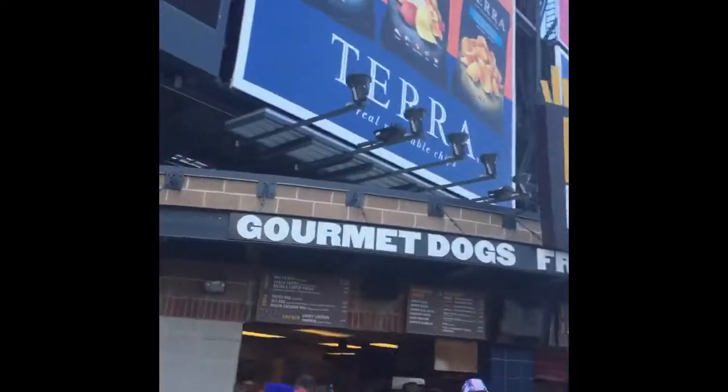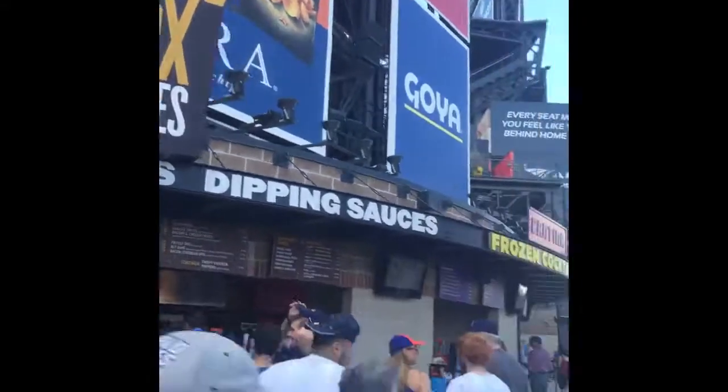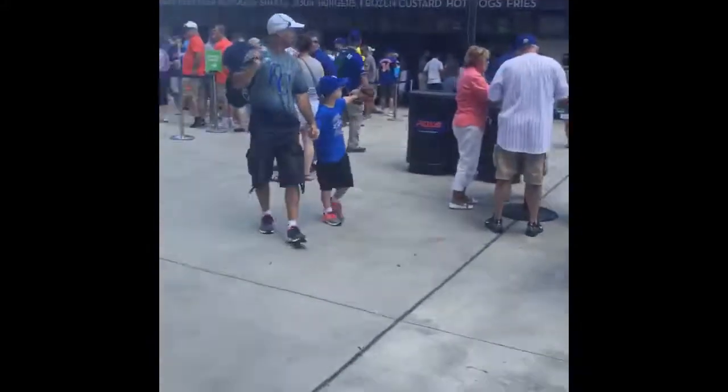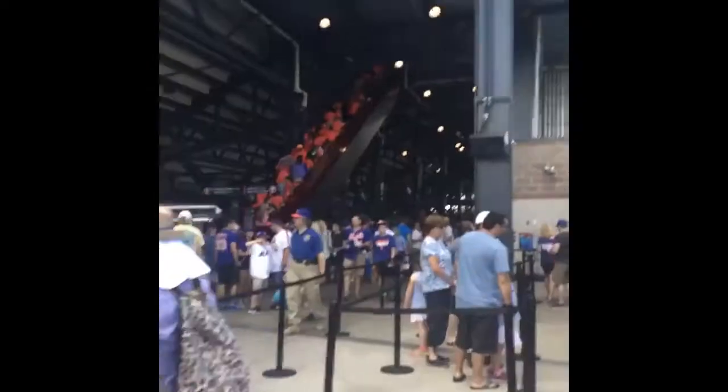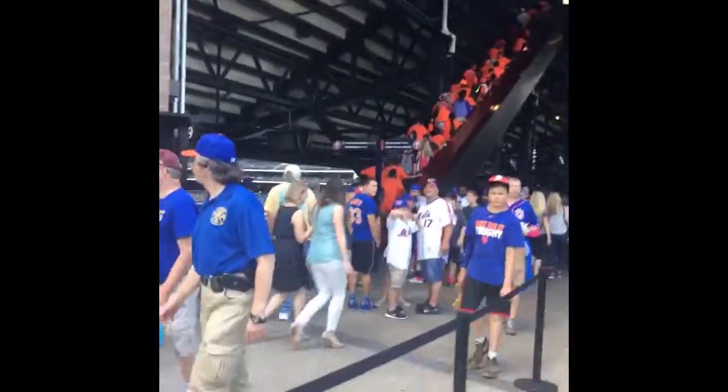Box fries — you want box fries? It's getting packed over here, so many people in the park, a lot of Kansas City fans. I'm going to our seats so you guys can see where we're gonna sit. Final destination before the video cuts out.